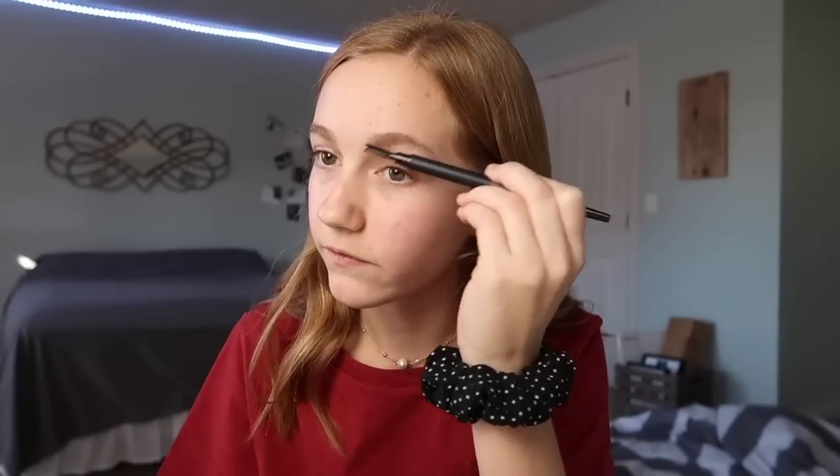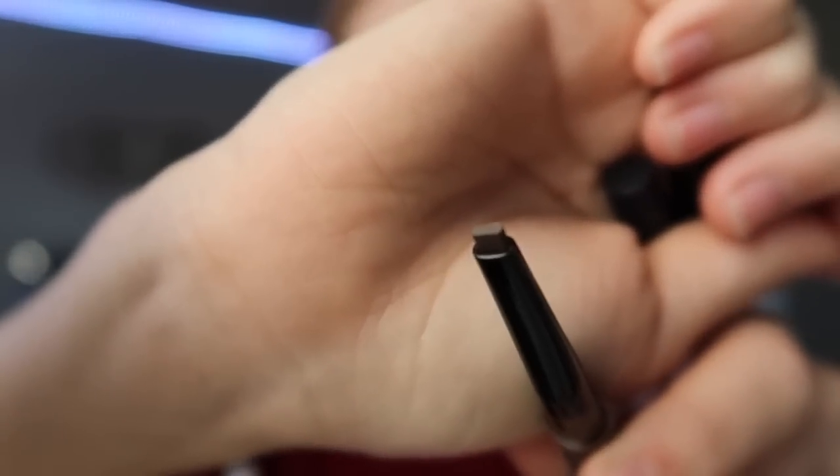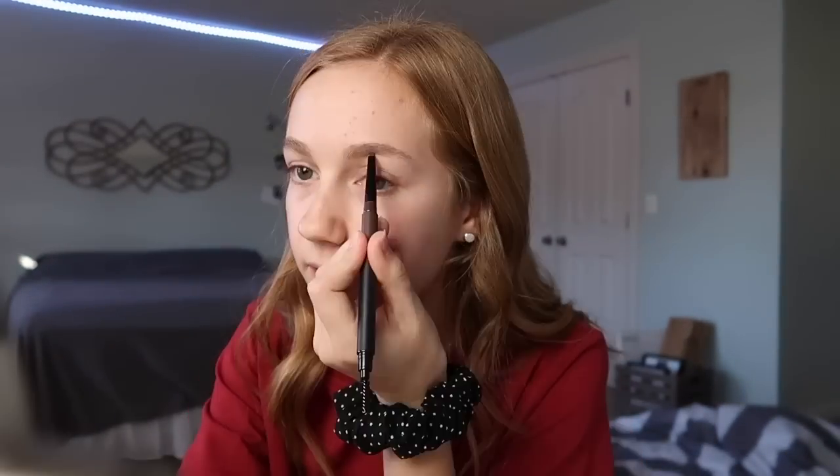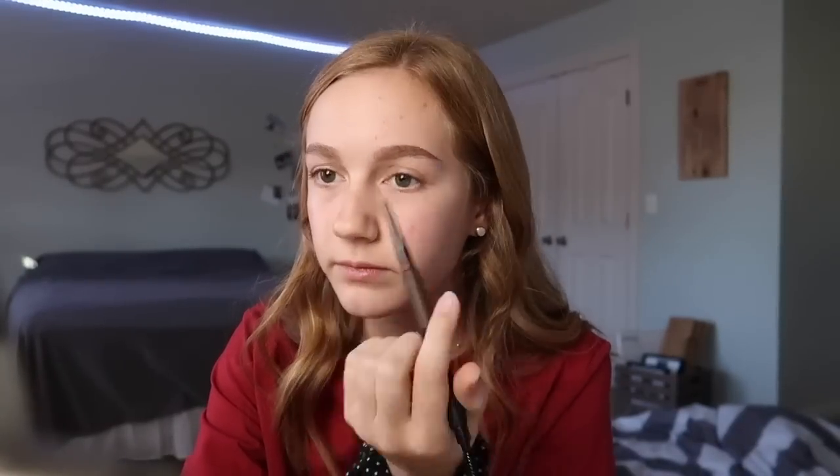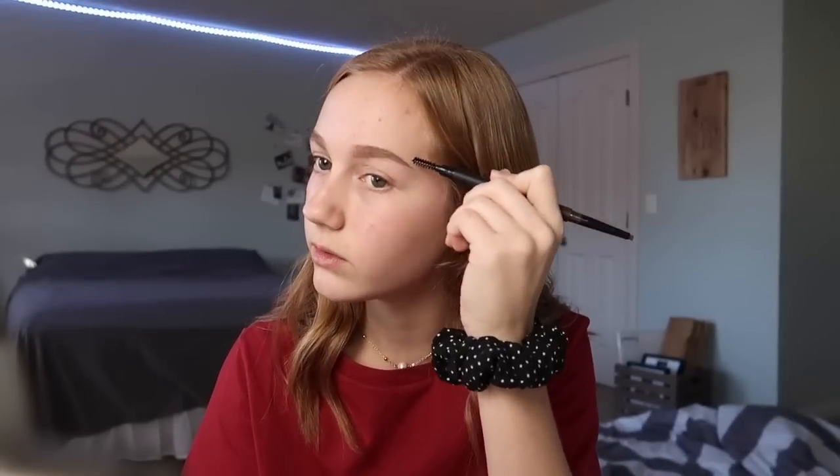First I'm going to do my eyebrows using the brow pencil in shade 04 Dark Brown — not sure if it'll work for my brows but we'll see. It's an oval-type tip shape. I made a really nice tail with it. Keep in mind I don't do my brows often so I'm a bit rusty, but this is working really well. I just did both brows so quickly and they don't even look that bad — it matches my hair well. I love how it looks and it was so simple and easy.